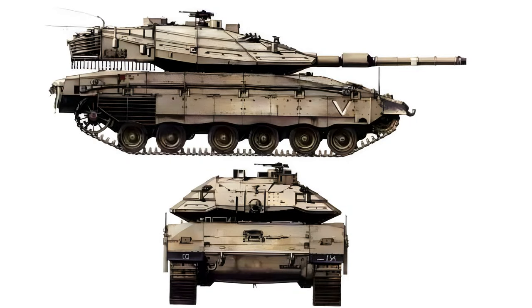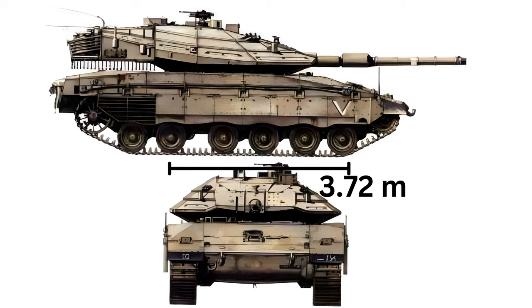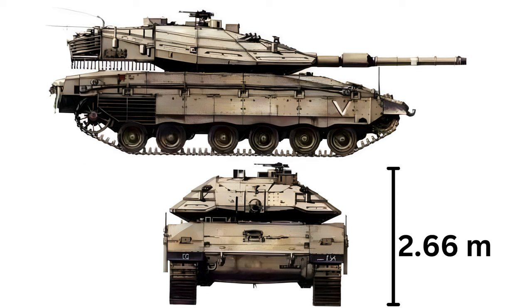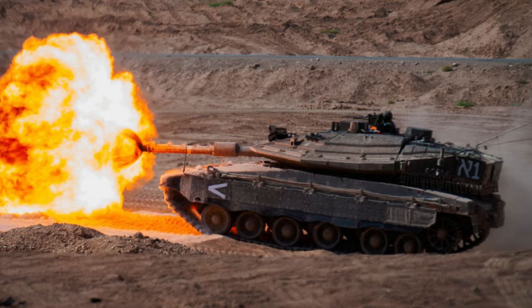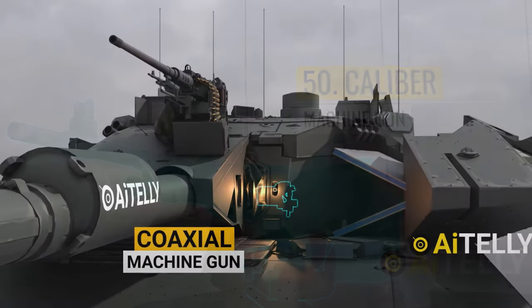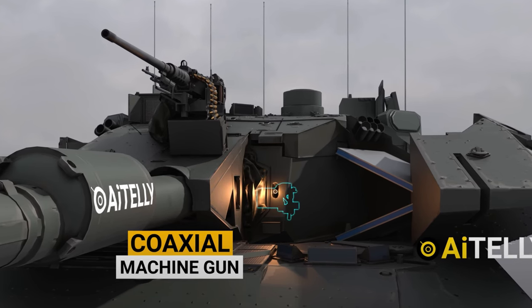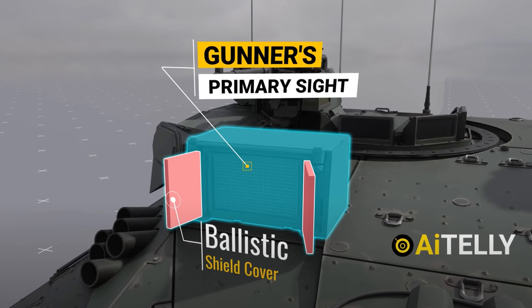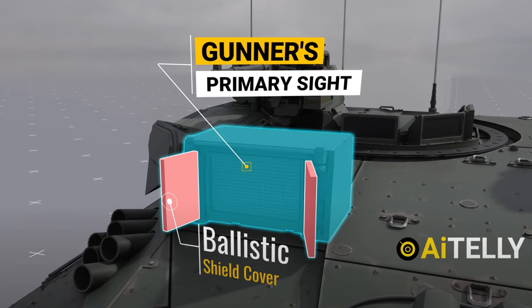The tank's dimensions — 9.04 m in length including the gun, 3.72 m in width, and 2.66 m in height — speak to its imposing presence on the battlefield. Its operational range and firing capabilities, able to engage targets up to 8 km away, exemplify the Merkava's reach and lethality. Manufactured by the Israeli Ordnance Corps and involving multiple Israeli defense contractors, the Merkava is a testament to Israel's industrial and technological advancement.